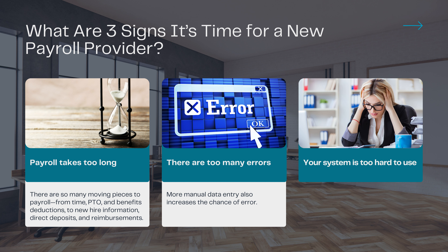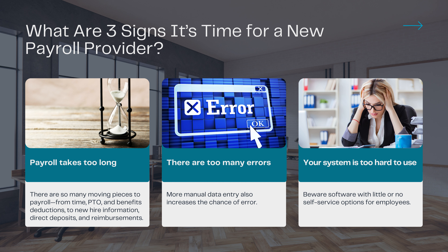And finally, your system is too hard to use. Beware software with little or no self-service options for employees. If your team has to maneuver through an outdated and confusing system to find basic payroll information such as pay stubs, employees will come to you constantly when they can't figure out how to use the software. That defeats the purpose of automating payroll in the first place. If these signs are visible at your organization, it is likely best to consider a new software provider to run your payroll.